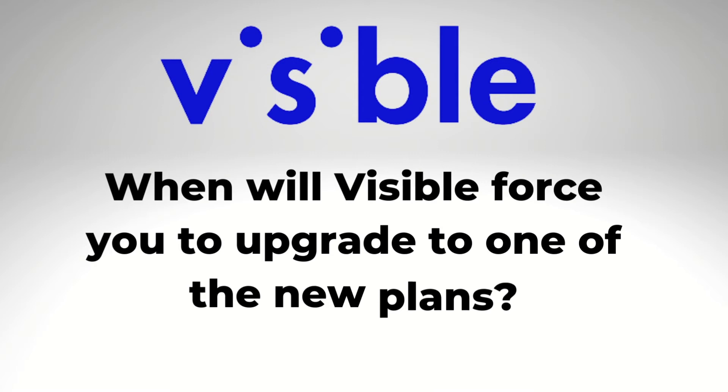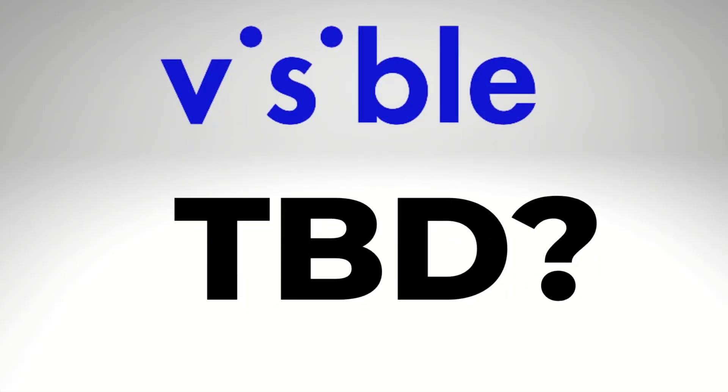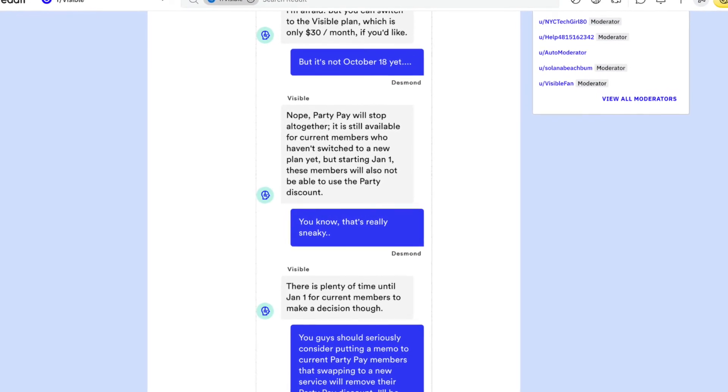What this FAQ page doesn't say is when Visible is going to force you off the Visible unlimited plan to one of the new plans, which cost either $30 or $45 a month. In a previous communication with me, Visible told me 'TBD.'